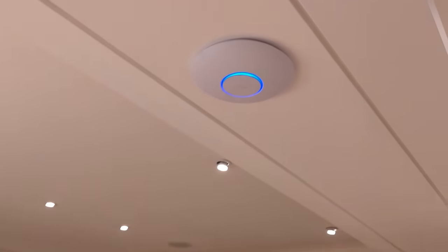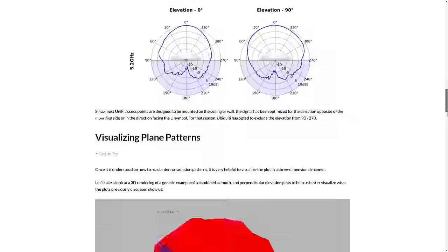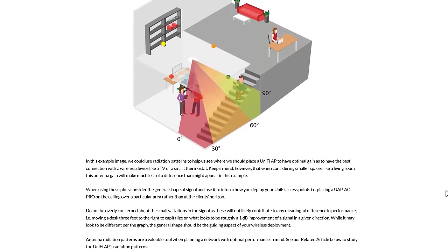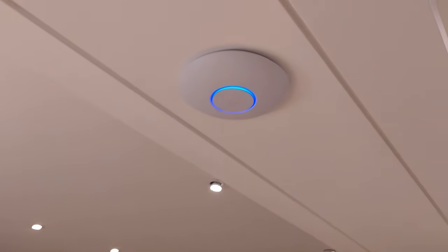I've chosen to use ceiling-mounted access points because they extend coverage excellently across a wide area. I did a lot of reading and research to figure out the best places to mount them in my house, but the basic idea is to put the access points directly above where you're likely to have the most people using Wi-Fi. For me, that's above my kitchen and dining area, above the living room sofas, and in the hallway equally spaced between the bedrooms. These access points are hardwired into my network, so they each have a really powerful upstream connection.